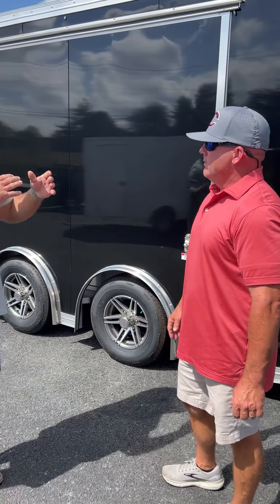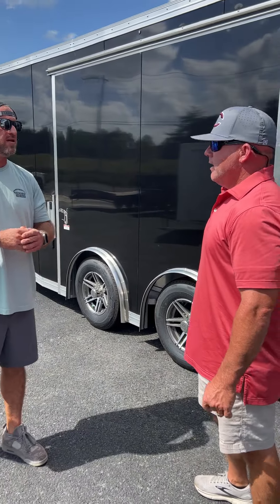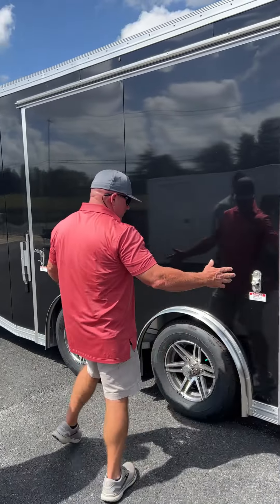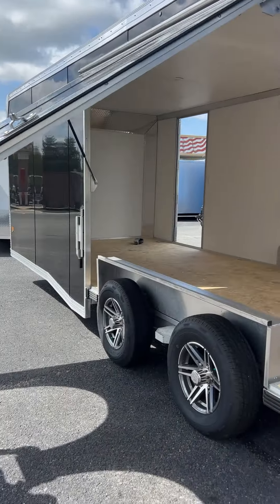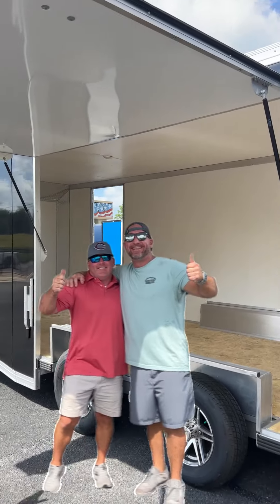So Garrett, tell me what's your favorite part about this 8.5 x 24 aluminum trailer? I like the gull-wing door. 8 foot wide, 6 foot tall — it opens all the way up. The best feature about it all is the removable fender.